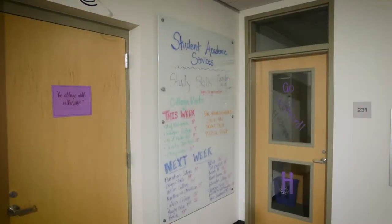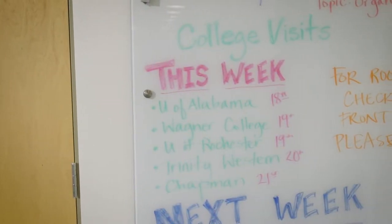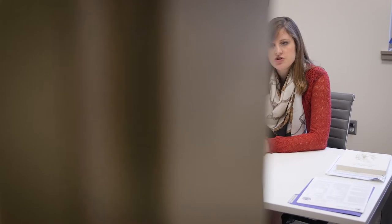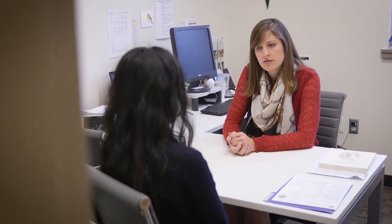At Bear Creek, we have an amazing advising staff that helps us as students make decisions about the classes we take and our future plans. Our advisors work one-on-one with us and our parents to help prepare us for college and a career once we graduate from Bear Creek.